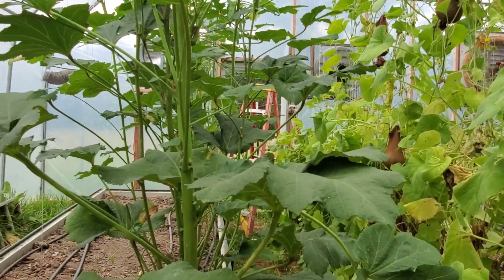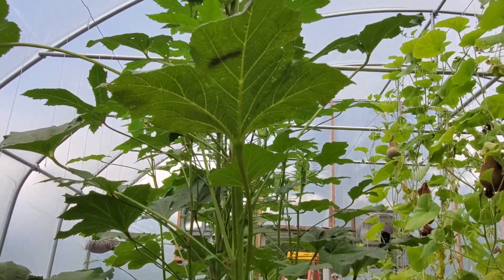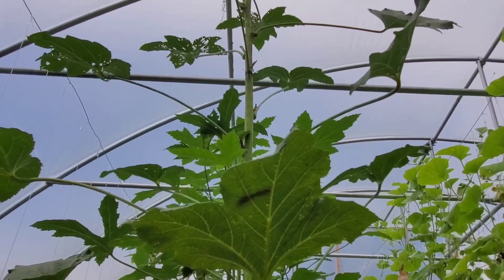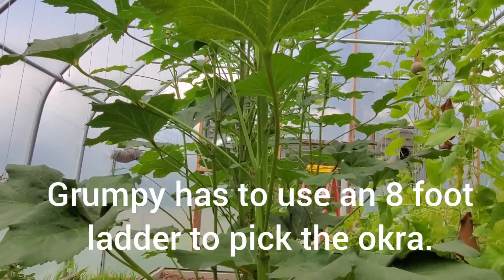Right here in front of us we have okra plants. See how tall? These were supposed to be dwarf okra — no such thing. I think it had to do with the amendments we put in the soil.